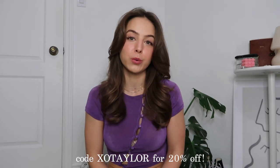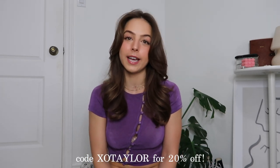Hi guys, it's Taylor. In today's video, I'm sharing my monthly picks from Princess Polly. Thank you Princess Polly for sponsoring this video. I will have all of these items in the size that I got linked in the description box. And if you want to shop any of these pieces or anything on their website, you can use my 20% off discount code XOTAYLOR.